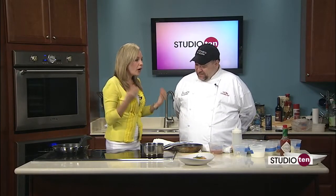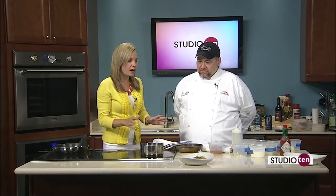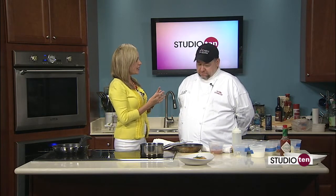We're here in the kitchen with Chef Carl from Kitchen on George, one of my favorite places. It's a local place, which you guys know I love, so I support that. But first, we have to talk about an award that you guys just got.